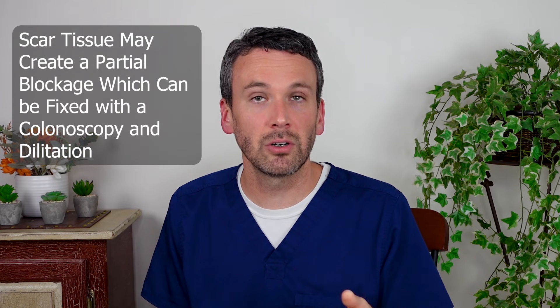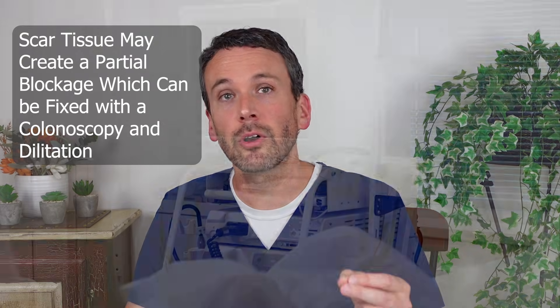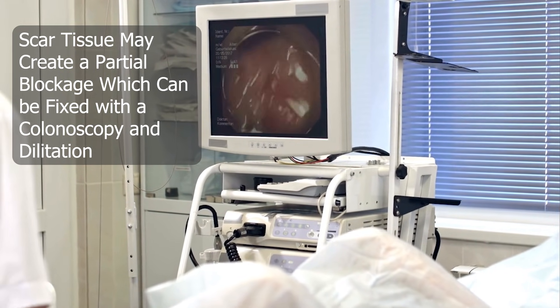And at other times, even after the inflammation has passed, there will be scar that resides in the colon and makes a person prone to partial blockages. That can often be resolved with a colonoscopy and a dilation that stretches that segment back out.